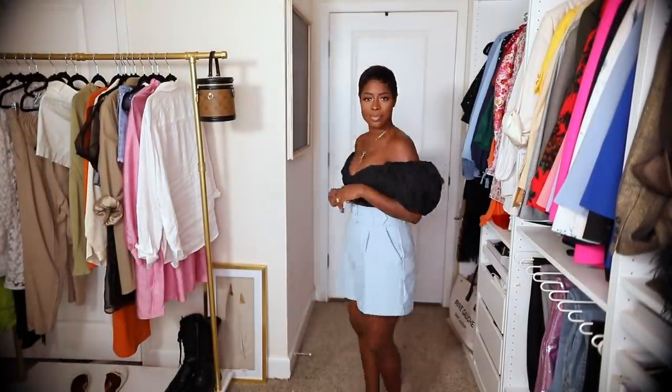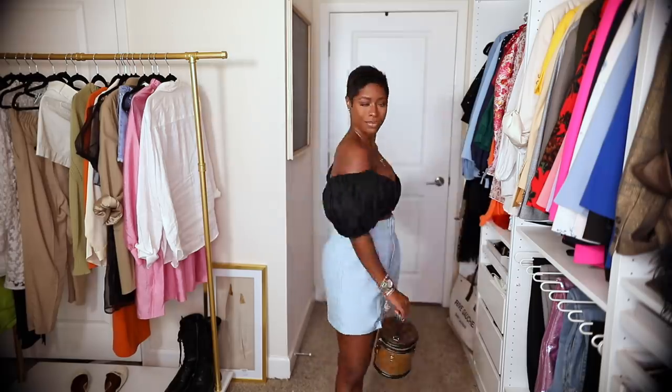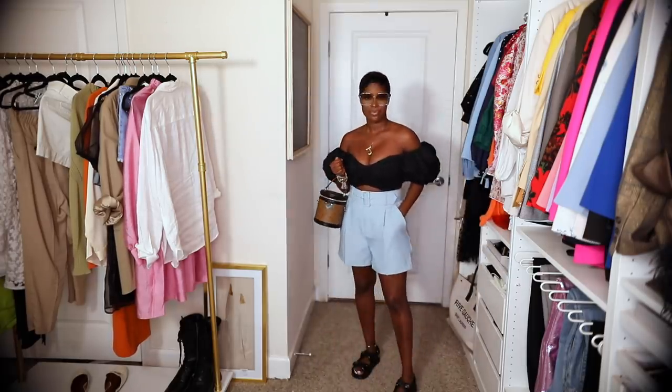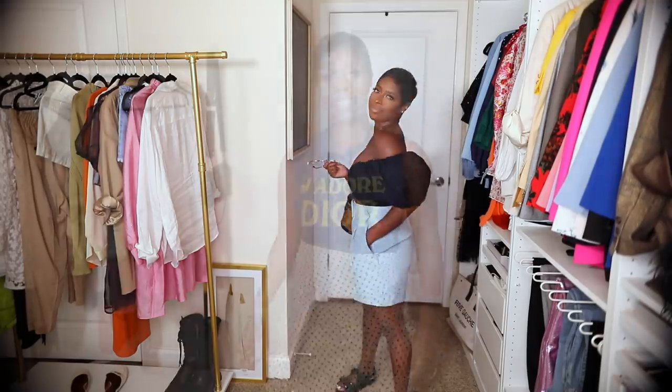Next up is a really elevated casual look. These are the Forever 21 shorts I showed in a vlog a few vlogs back. And then that Aisler top I showed in the Farfetch haul. I paired it with my Louis Vuitton canes bag. These sunglasses are old from Free People — they're just kind of a 70s retro vibe. And then again my Chanel dad sandals because we know I love them.